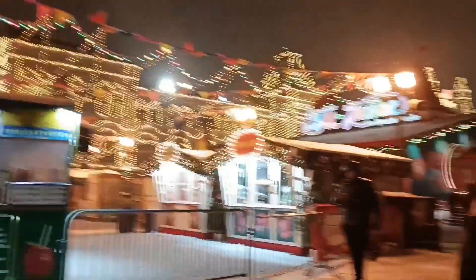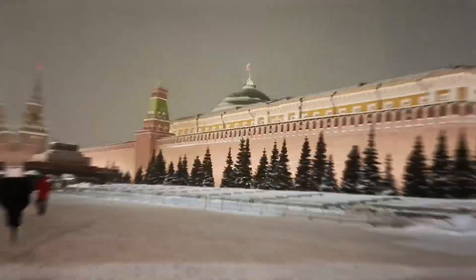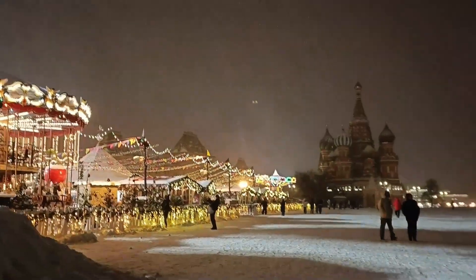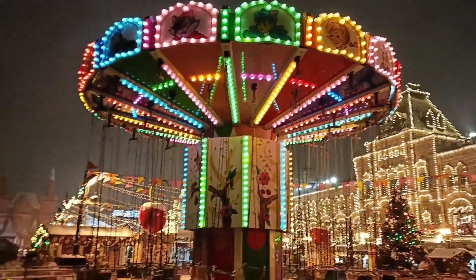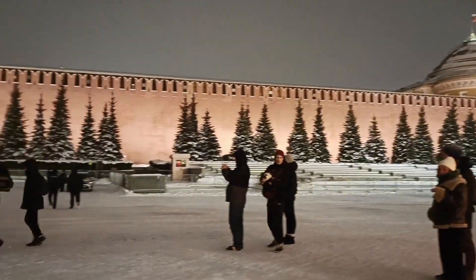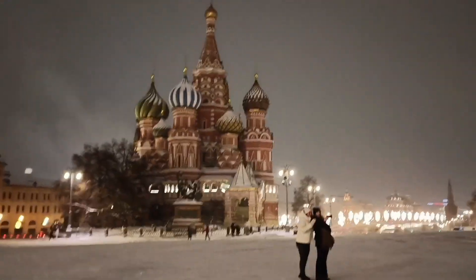We are going to Kremlin. Do you know Red Square is also called Kremlin? It is one of the oldest and largest squares in Moscow. I must say it is worth coming here. If you are planning to come to Moscow, you must surely visit it. Everyone is enjoying with their family, taking photos — honestly, it's like Disney World, guys.